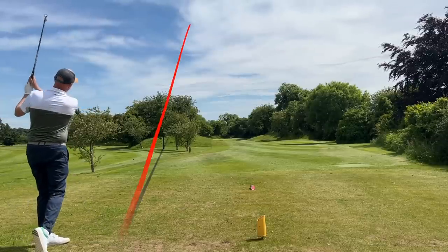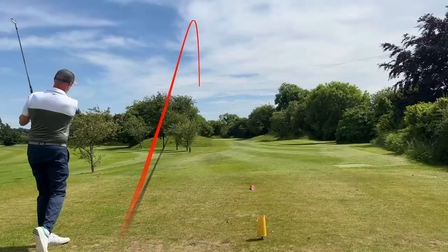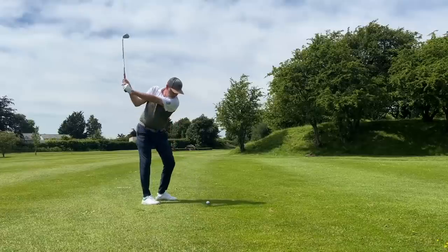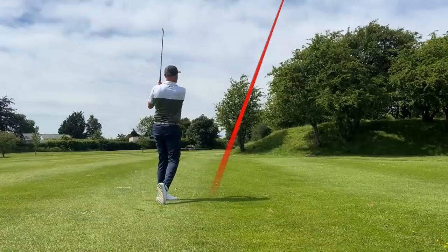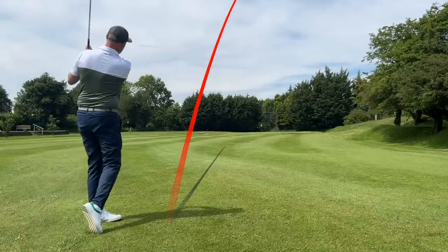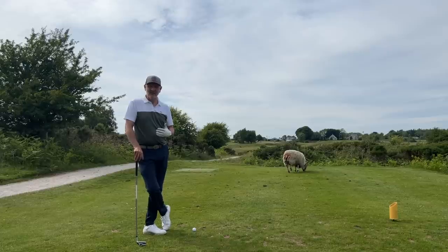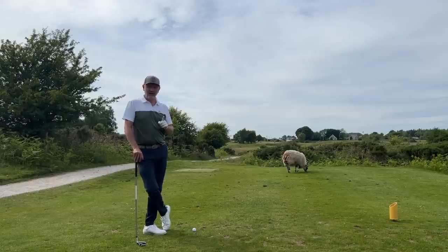I'm happy to play that five iron as my longest iron — there's plenty of help and mass in there. It carries around 185 yards. Then when it gets down to the short end of the bag, the nine iron, pitching wedge, and gap wedge — I just like the extra finesse that smaller profile gives me. Happy to play those from any situation. For the first time, the five iron is the longest iron I've got in the bag.